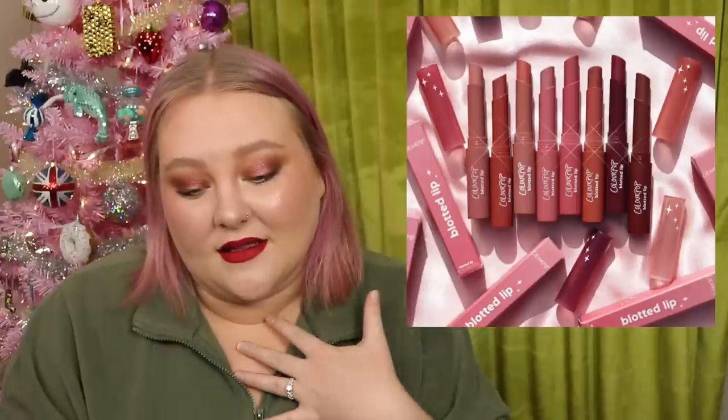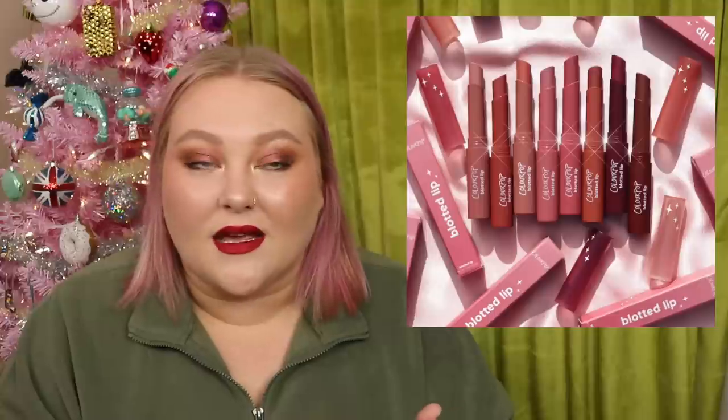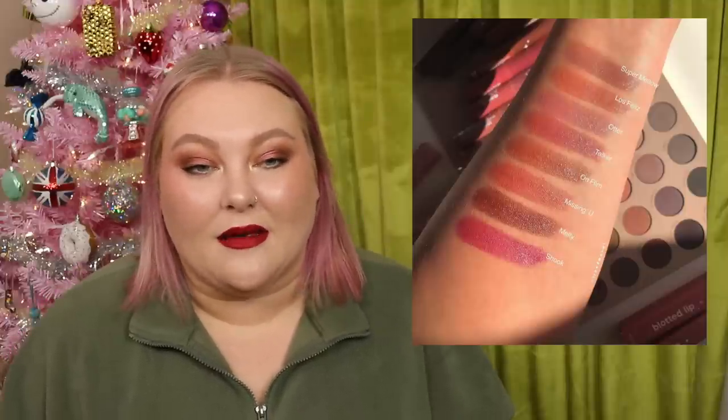ColourPop also re-released their Blotted Lip products, and I remember having one a long time ago. I think this is an exciting launch — it's a style of lip product I'm interested in right now: something a little sheer, a little hydrating, not too opaque. Literally the opposite of a liquid lipstick, which I've also been into. But in general, I feel like maybe I'm more into lip products than I was a year ago. I think it's a fun release and makes sense since they don't carry anything similar currently.